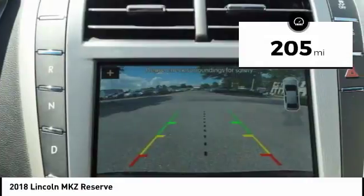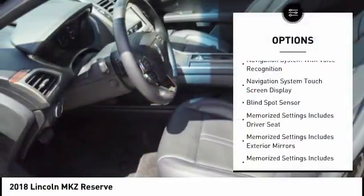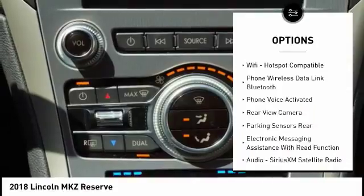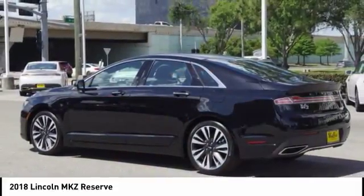This vehicle has less than 300 miles. Here are some of this vehicle's great options: traction control, keyless entry, remote engine start, stability control, cruise control, universal garage door opener, compass, power brakes, clock, and child safety locks.